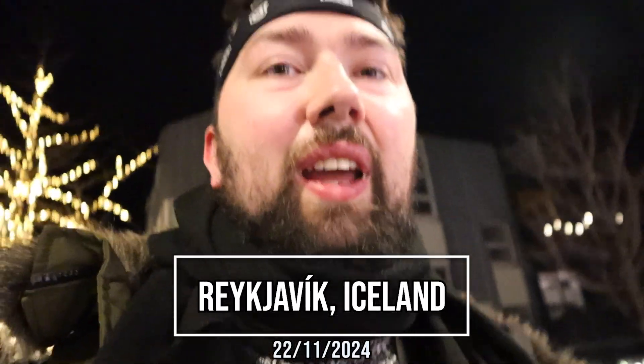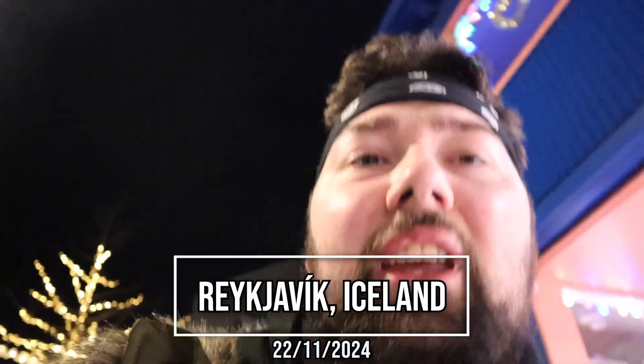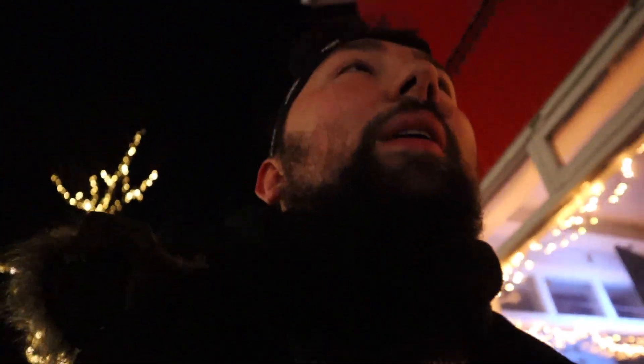Good morning everyone, I hope you're doing good because it is good to feel good. I know what you're probably thinking — it's still dark outside. Well, technically it's about 7:30 in the morning and I'm on my way to a meeting point for today's tour. Just for context, it didn't get light until about 9:10 a.m. here at this time of year in Iceland, so we've got a few hours of darkness to enjoy even though it looks like the middle of the night.